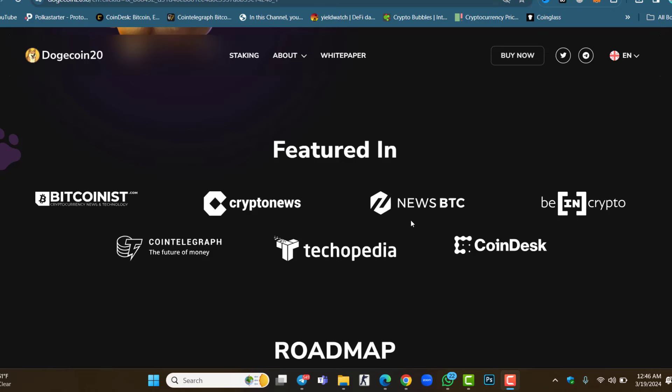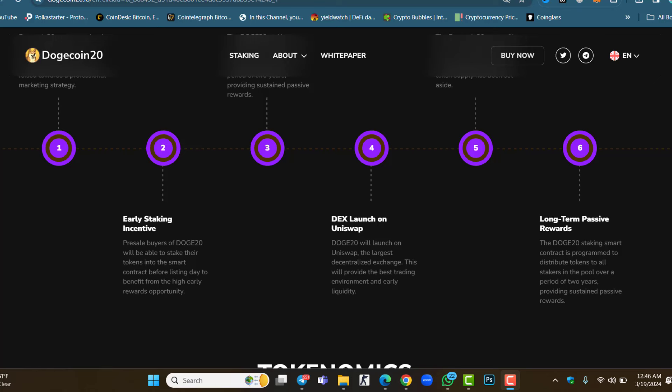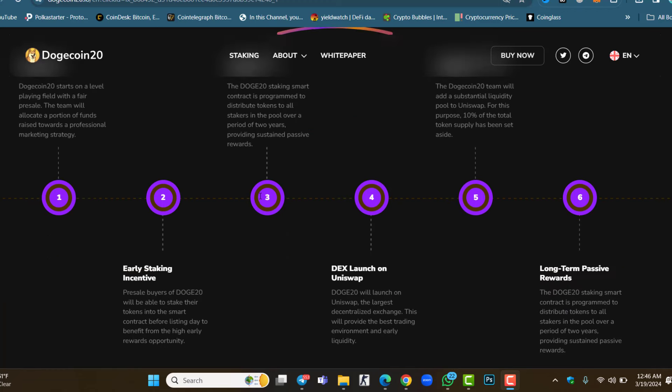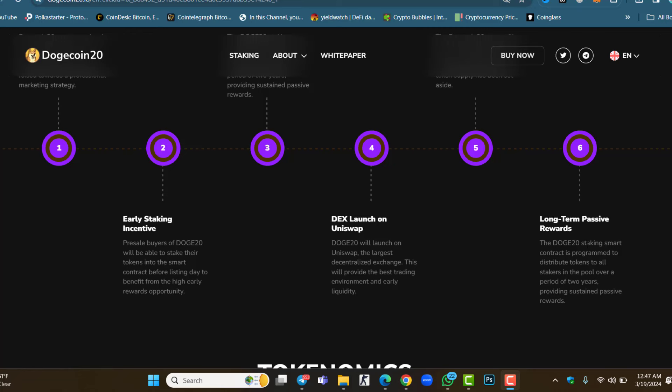Now let's check the roadmap. The first phase is pre-sale and marketing, which is done. The second phase is early staking incentive — staking is live. The third phase is presale token claiming for those who purchased during the pre-sale. The fourth phase is the decentralized exchange launch on Uniswap, along with allocated liquidity provision. Further phases include long-term passive rewards. The roadmap has six phases in total.